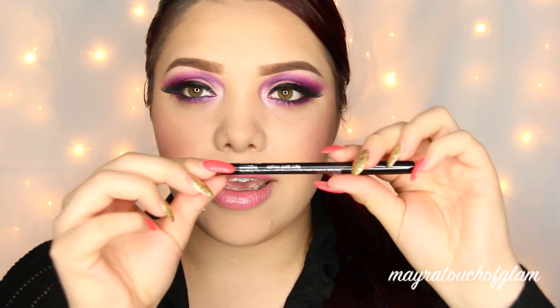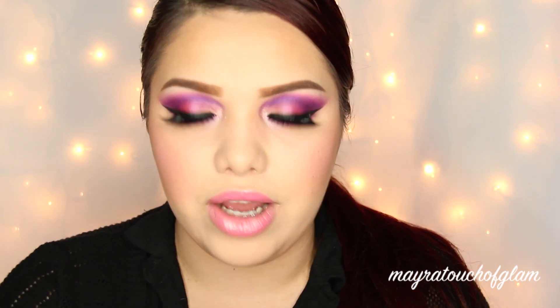What is this? An eyebrow pencil from Ofra. I guess I should swatch it — it looks really good. It's like a brown color.